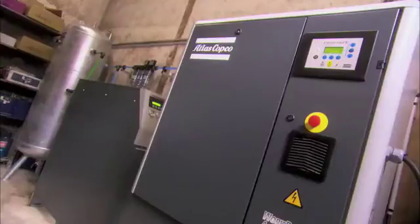Wine improves with age. So do the savings a company can realize by choosing Atlas Copco VSD technology. The compressor mirrors the demand. That leads to energy savings. In this day and age, when energy costs are constantly rising, we're always looking for solutions that can save on energy.